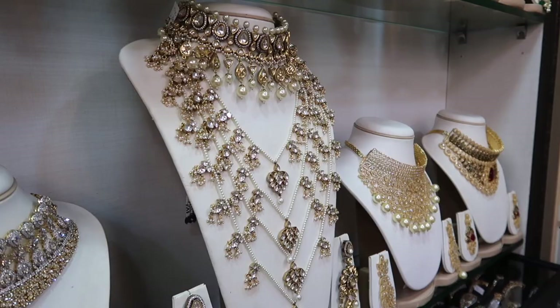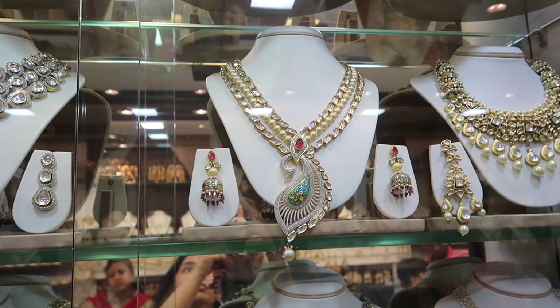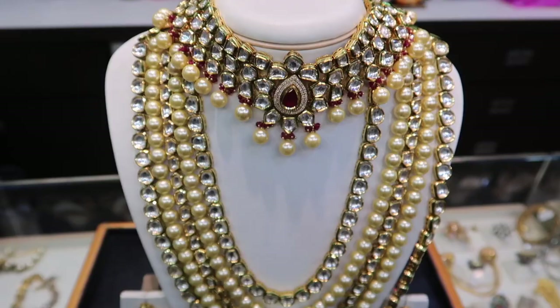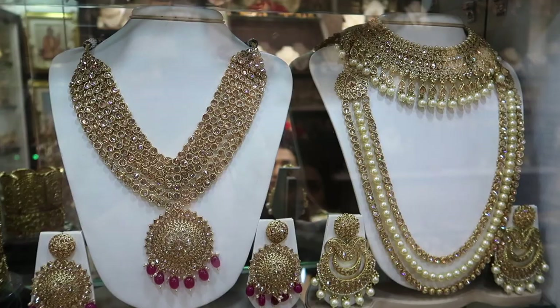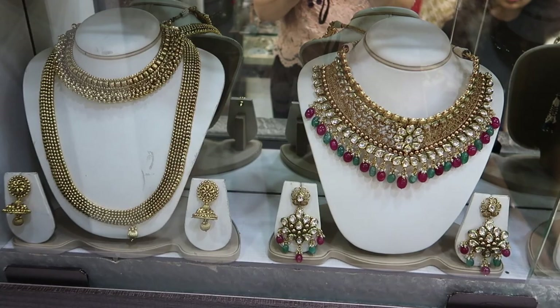I found some really beautiful designs that are so much in trend, and you can also find beautiful jadao jewelry here. They also have good options if your budget is not really high, offering some budget-friendly options too.